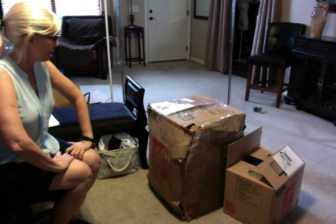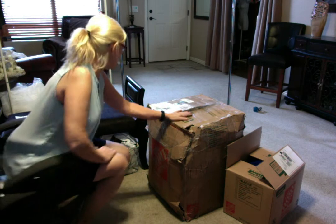Hi, this is Deb. I'm back with another unboxing from Fox Liquidation.